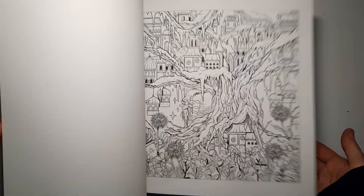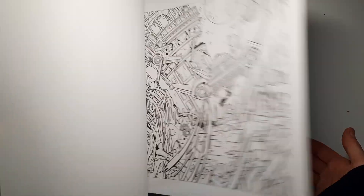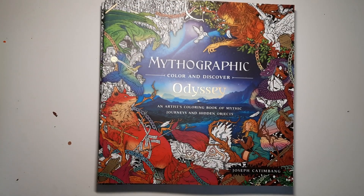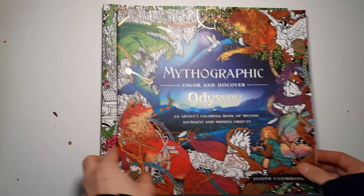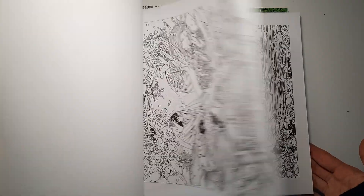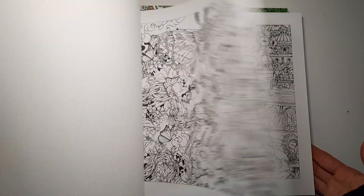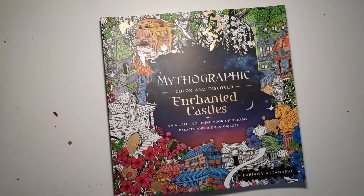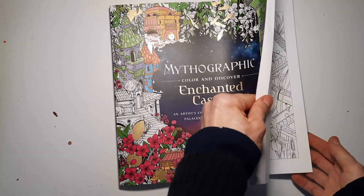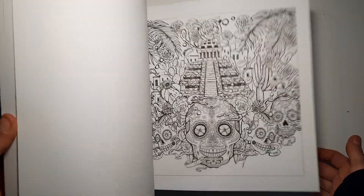I'll do very quick flip-throughs so you get an idea of what I've gotten myself into. I am a collector, but I also really want to finish all of these books — which is a very ambitious task. The third Mythographic book is The Odyssey, and the last one in this haul is The Enchanted Castle — also very detailed and intricate designs, beautiful.